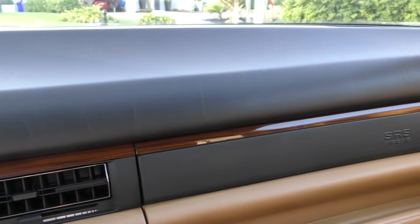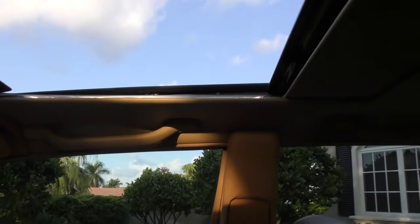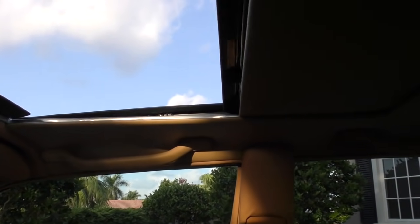I didn't show you the sunroof but let's get that — look at the size of that thing. It's a beautiful giant big sunroof working well, nice and smooth.